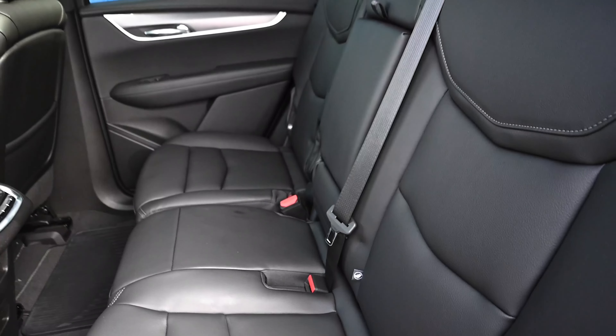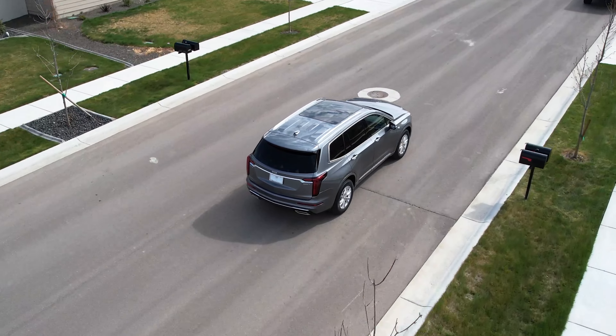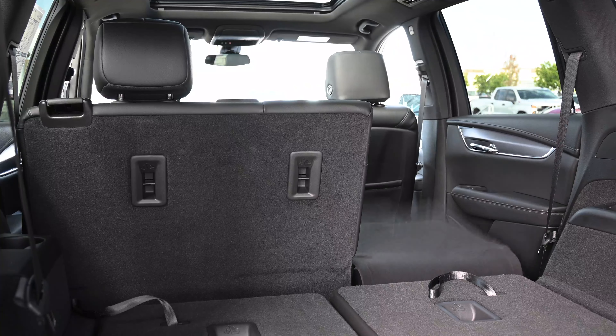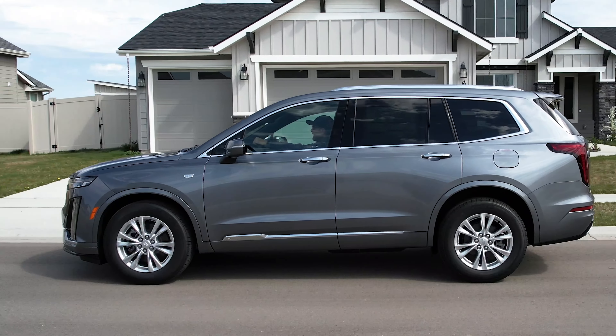Whether you need all seven seats or every inch of space for cargo, the new Cadillac XT6 has versatility in mind. Simply fold down the second and third row and your new Cadillac can turn from a rolling jewel into a party on wheels for you and your closest friends.